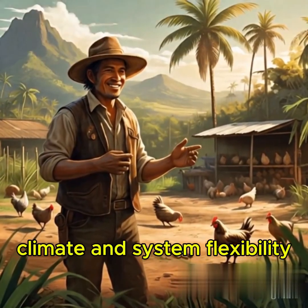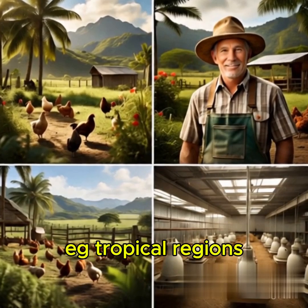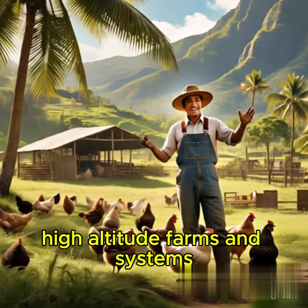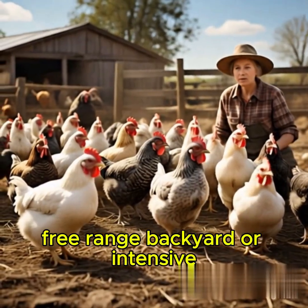Climate and System Flexibility: Crossbreeds can be adapted to various environments, e.g. tropical regions and high-altitude farms, and to various systems such as free-range, backyard, or intensive.